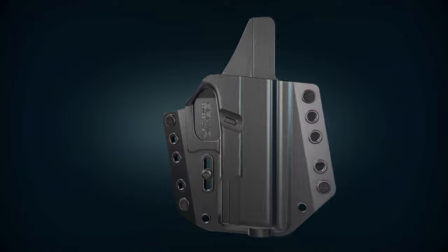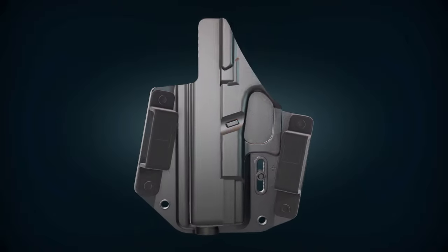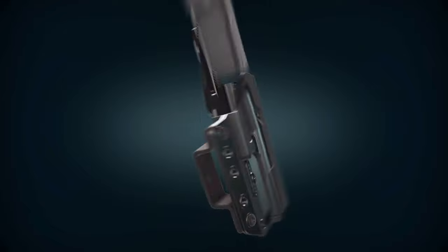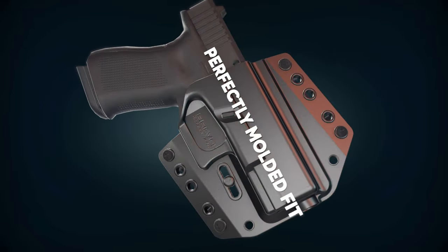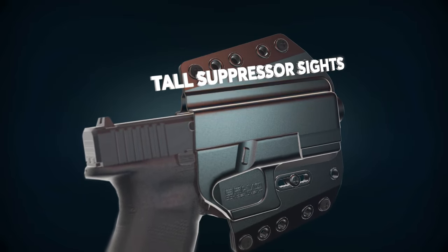The revolutionary BCA holster from Bravo Concealment brings you one of the best concealed carry holsters on the market. Molded specifically to the firearm for that perfect custom fit, with a sight channel that accepts tall suppressor sights.